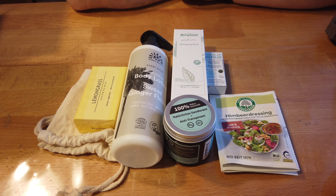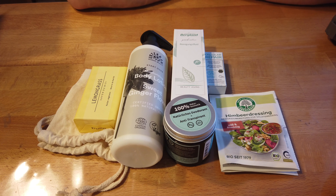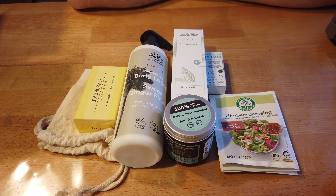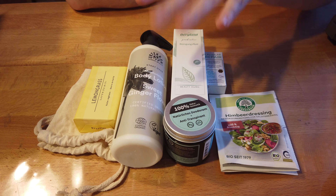Dann würde ich sagen, war es das mit dem Video. Wenn euch das Video gefallen hat, sehr gerne einen Daumen hoch dalassen, auf jeden Fall einen Kommentar da lassen — was sagt ihr zur Box? Und natürlich, wenn ihr am Gewinnspiel teilnehmen wollt, könnt ihr mich auch kostenlos abonnieren, dann verpasst ihr kein Gewinnspiel, kein Unboxing, gar nichts mehr. Und dann wünsche ich euch auf jeden Fall einen schönen Tag, eine schöne Woche und wir sehen uns beim nächsten Mal. Bis dann, tschüss!